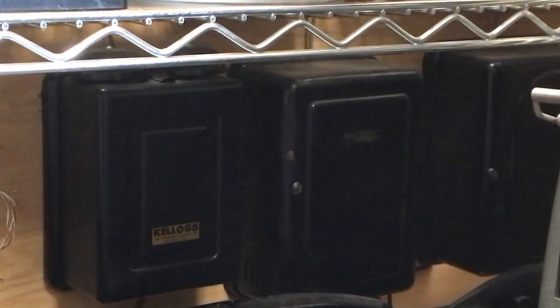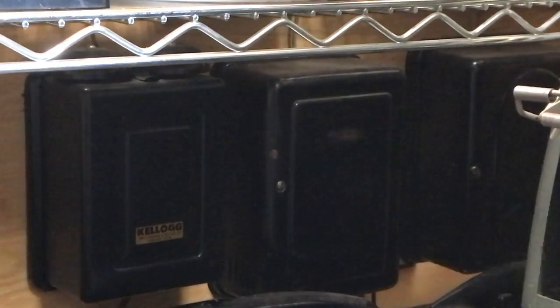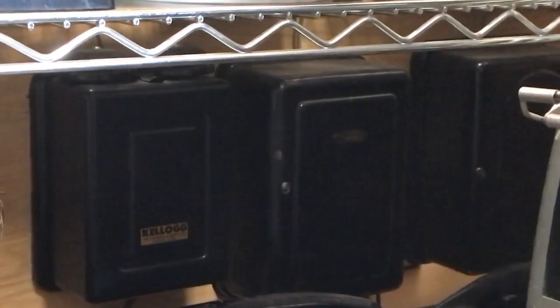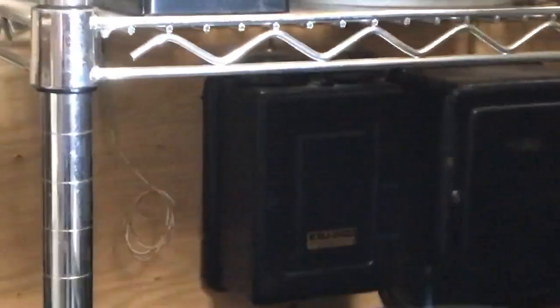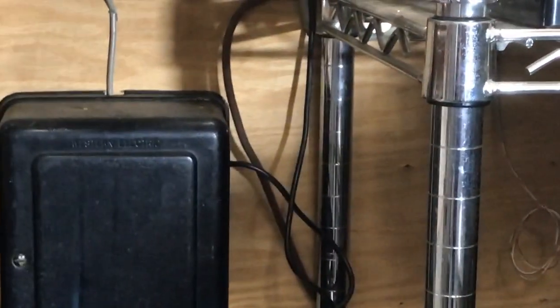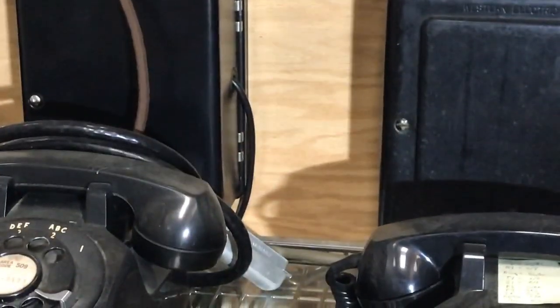Here are some of the subset bell boxes. I have Western, Kellogg, Automatic Electric and so forth. Due to where these are mounted, they have phones sitting in front of them and it would be difficult to make a video showing the insides, so I will show a video of one common phone. They all were pretty much the same as in the needed configuration for induction coils and ringers.